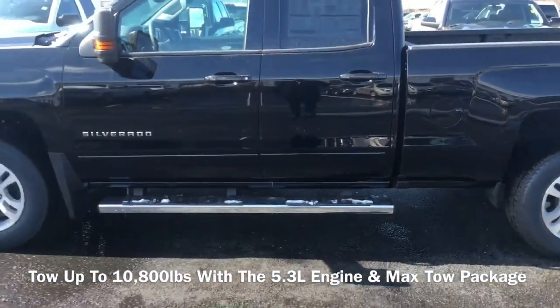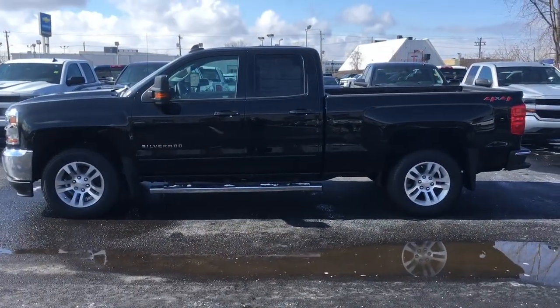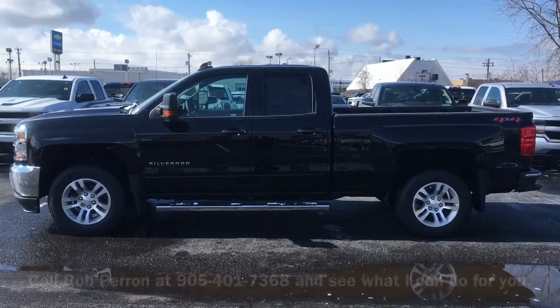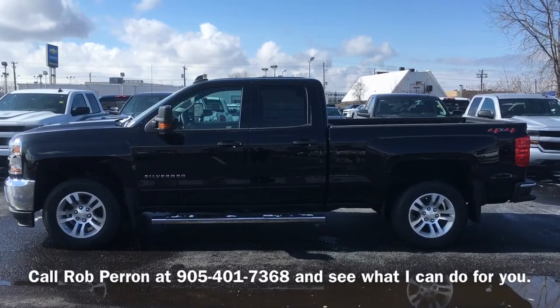This is the 2018 Silverado with a max tow package. Any questions, call Rob at 905-401-7368 and I'd be more than happy to help you. Thank you.